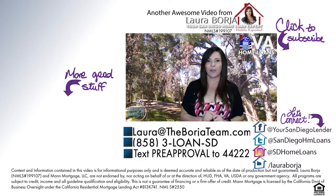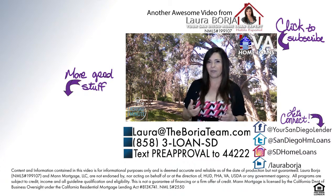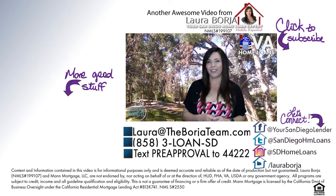Thanks for watching this week's The Mortgage Minute. Please hit the like button if you enjoyed this video, share it with your friends, and subscribe if you haven't already done so. I'll see you next week.